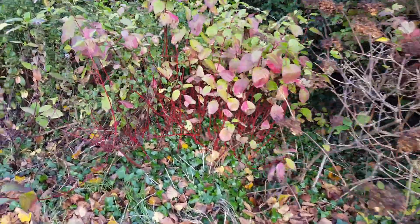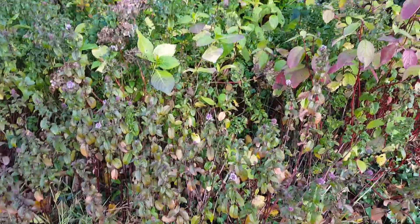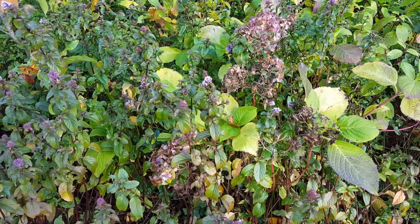Red stem dogwood is starting to show its winter colour. And also basil mint has just started to bloom.